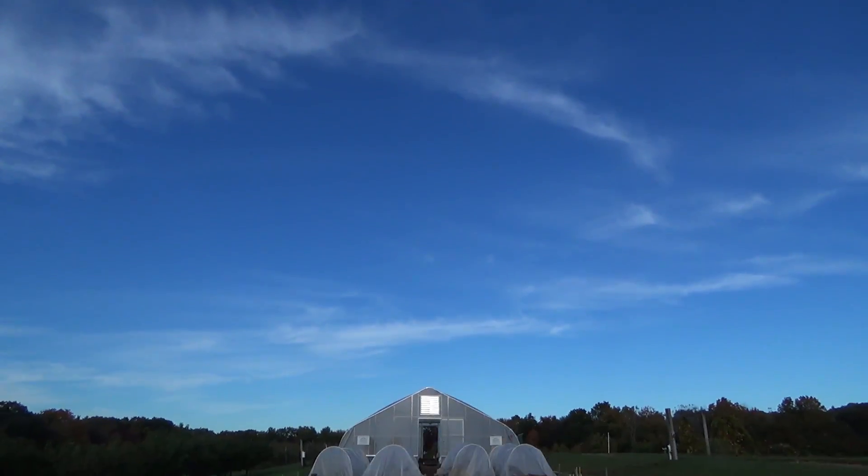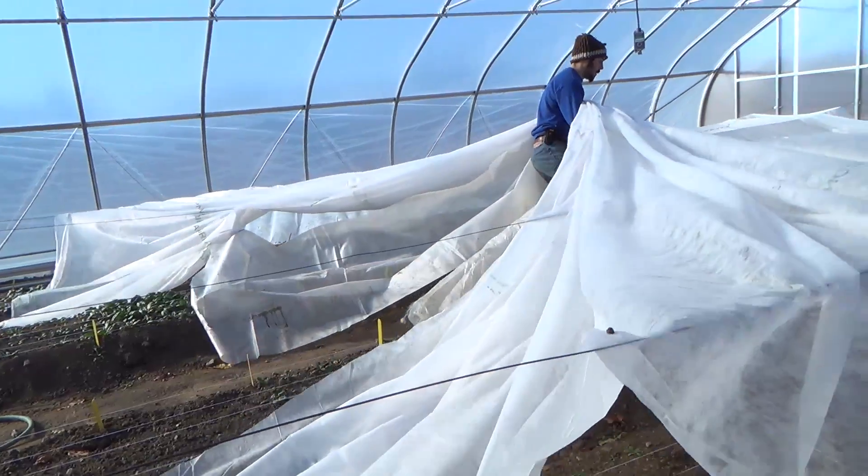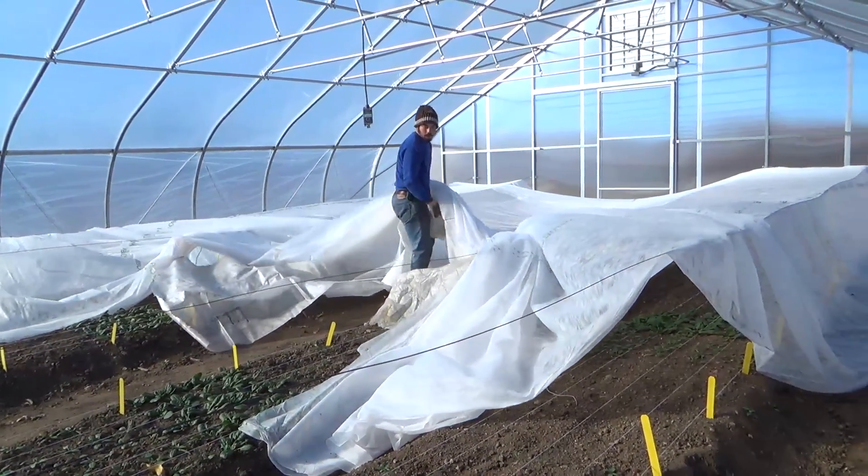This is just how we laid it out — we could have done it very differently and we might another year. This greenhouse is not heated. We are planning to have a full inner covering that will cover all four beds, the entire width and entire length of the greenhouse.